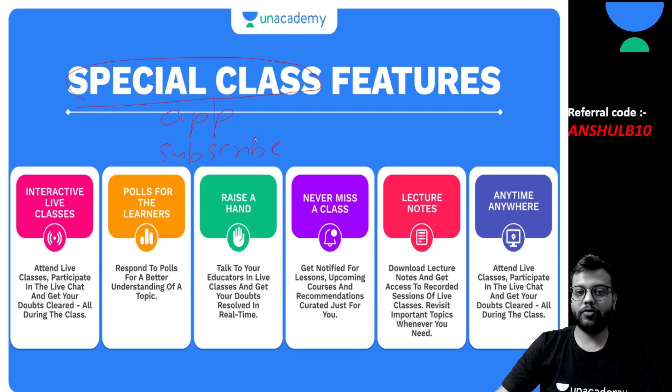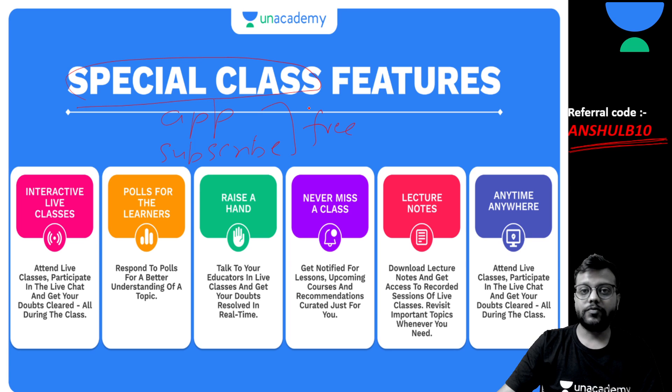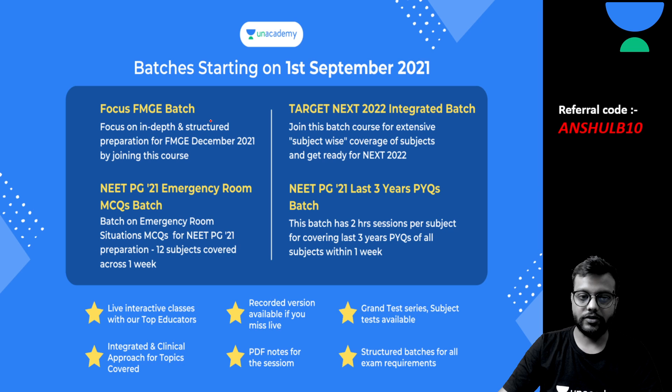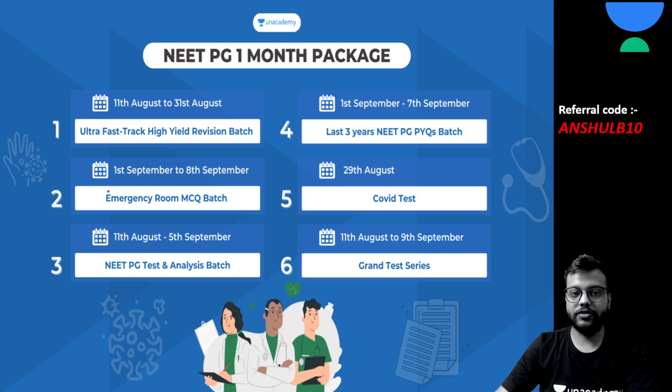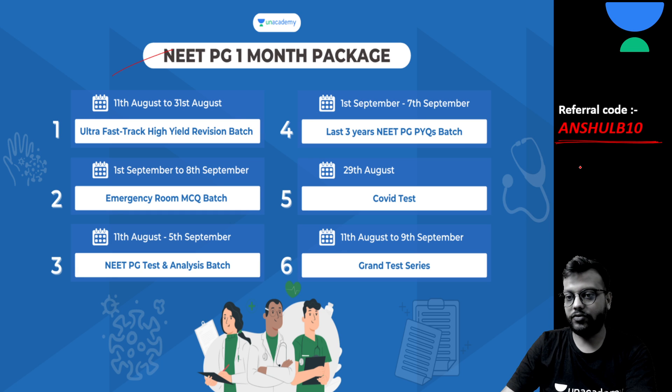These are very good live interactive batch-wise classes where you'll get a classroom-like feel and can interact with your educators. Batches have started on Unacademy for FMG students, 2022 NEET students, NEXT students, and this year's NEET PG. For this year's NEET PG, we have also started a very special one-month revision package, and you can use this code to get an extra 10% off.